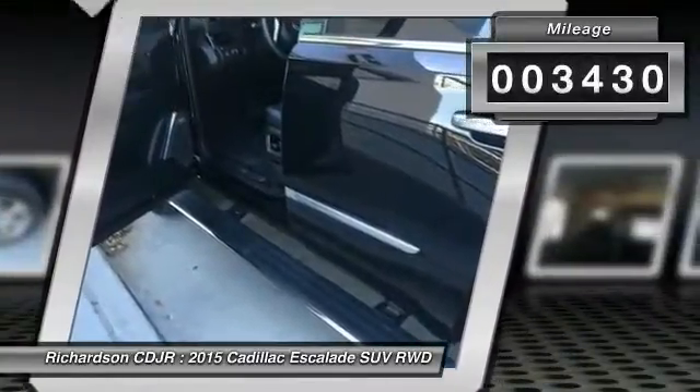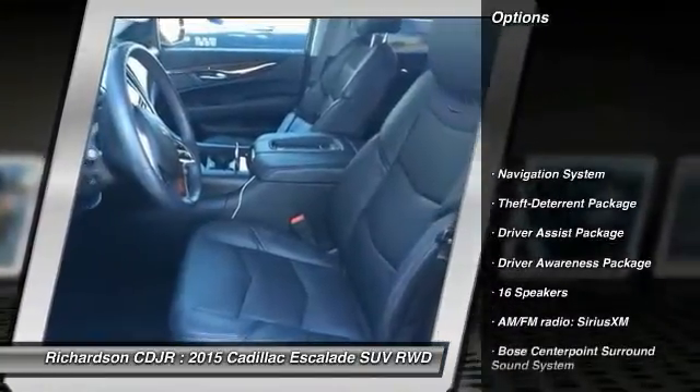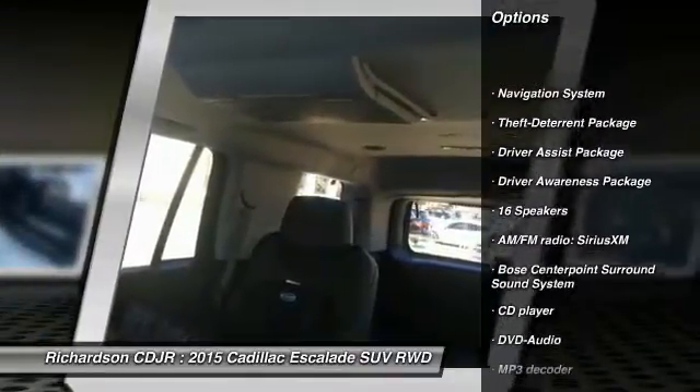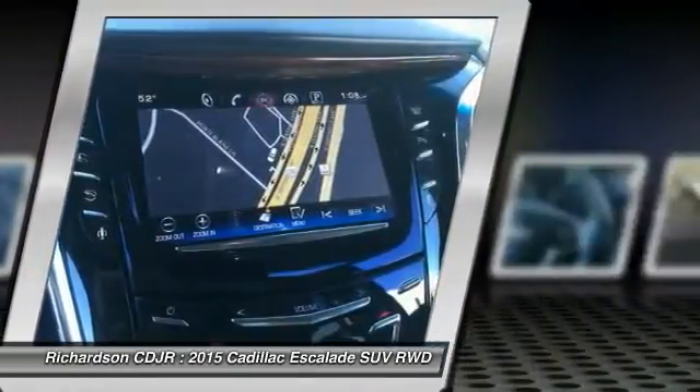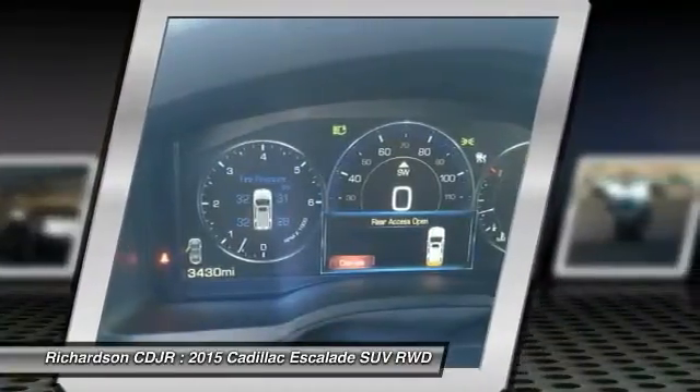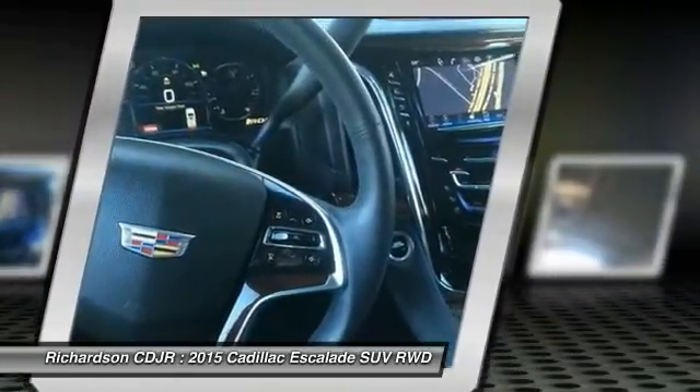This vehicle has less than 4,000 miles. Here are some of this vehicle's great options: power passenger seat, navigation system, traction control, dual airbags, leather-wrapped steering wheel, power steering, alloy wheels, air conditioning, front four-wheel disc brakes, and an active suspension system.